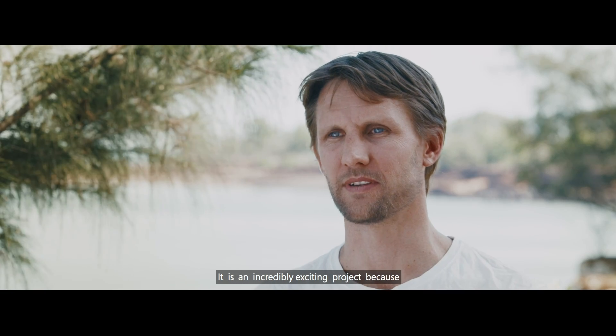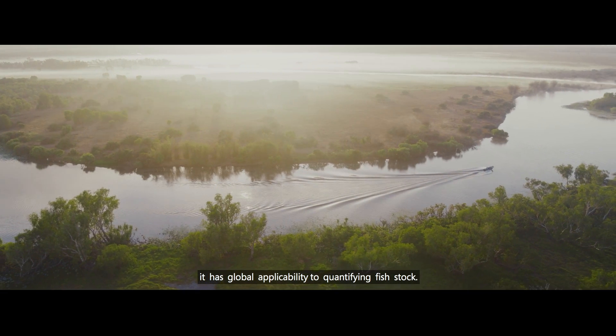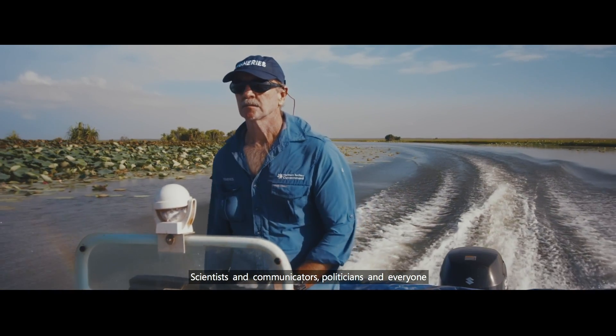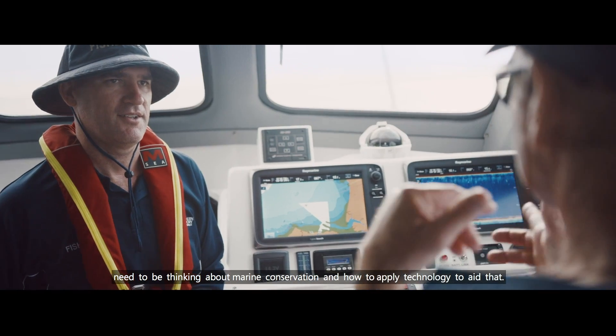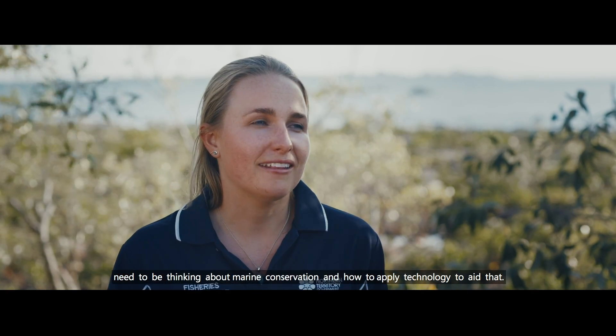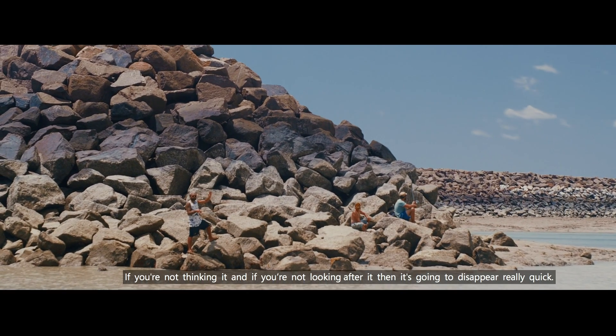It's an incredibly exciting project because it has global applicability to quantifying fish stock. Scientists, communicators, politicians, and everyone needs to be thinking about marine conservation and how to apply technology to aid that, because if you're not thinking about it and you're not looking after it, then it's going to disappear really quick.